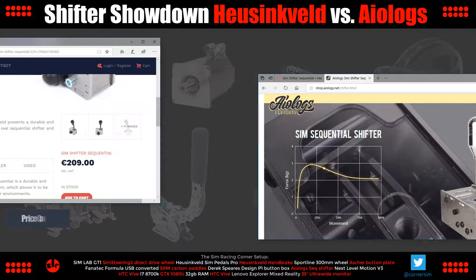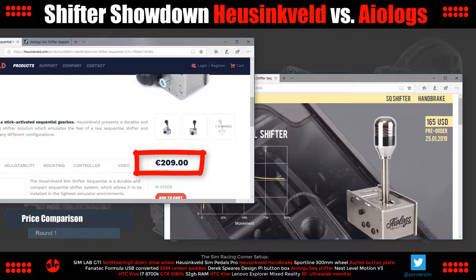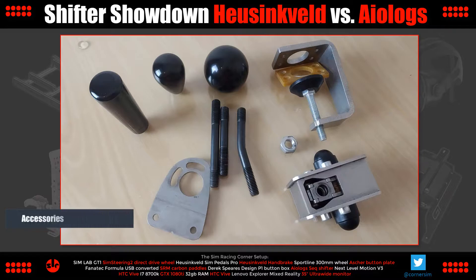Let's dive in at the top and compare the prices. The Hustenfeld weighs in at 209 euros and the ALOG's cost 165 US dollars. If we convert that to euros just for parity, it's about 143 euros at today's prices — so that's quite a bit less, just over a 50 euro difference in price, which is quite significant in favour of the ALOG shifter. You'll have to add shipping on both, and depending where you live, you may be subject to import duty and VAT. Hustenfeld ship out of Europe and the ALOG shifter comes from Russia. With round one complete, the ALOG shifter takes an early lead.